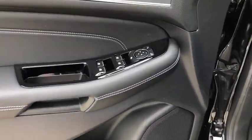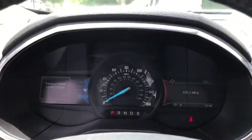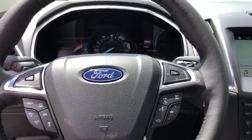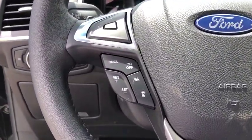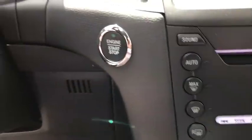Anti-lock braking system, steering wheel audio controls, Bluetooth, leather-wrapped steering wheel, driver airbag, adjustable steering wheel, power steering, keyless start, aluminum wheels, cruise control, auto-dimming rear-view mirror, PPO.